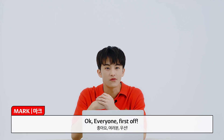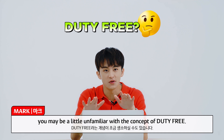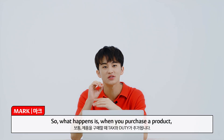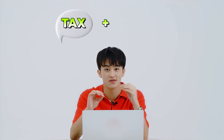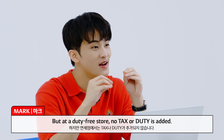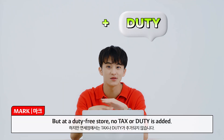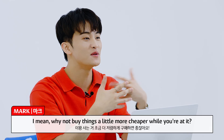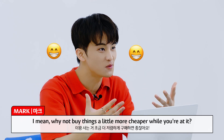Okay everyone, first off, you may be a little unfamiliar with the concept of duty-free. So what happens is when you purchase a product, tax and duty are added. But at a duty-free store, no tax or duty is added. That's why it's called duty-free. Why not buy things a little cheaper while you're at it?